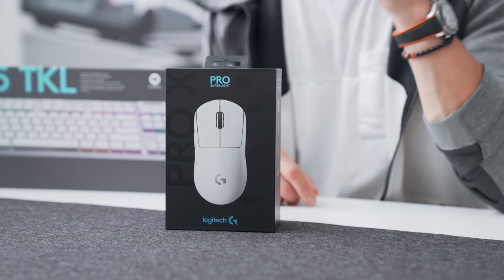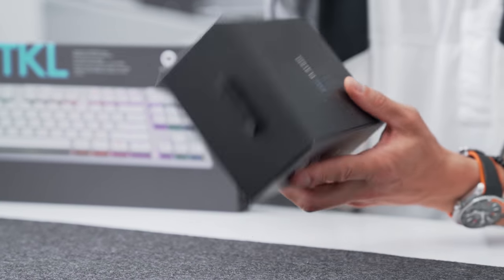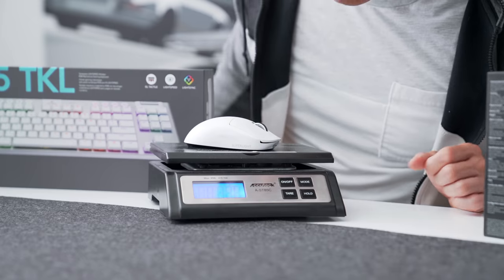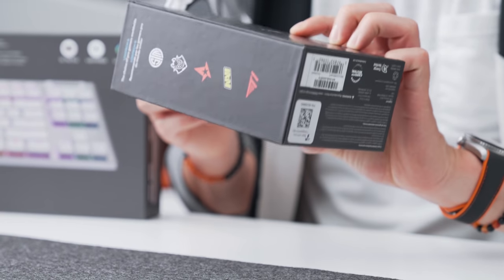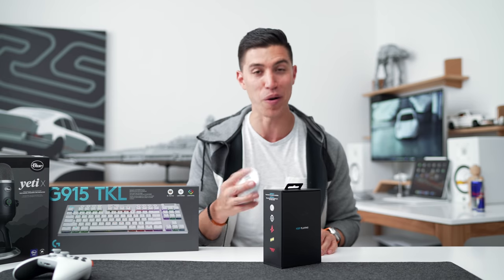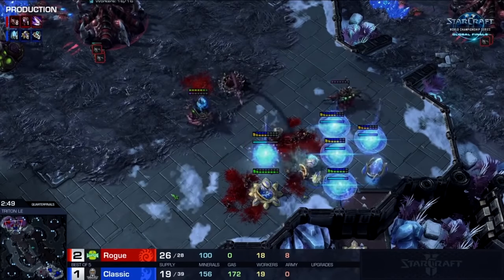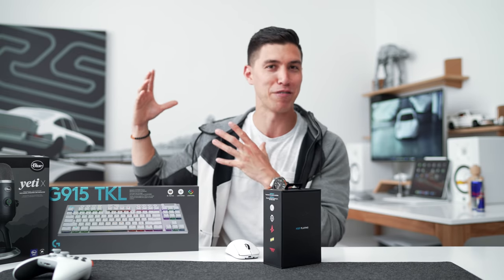Logitech sent over a bunch of new gaming accessories for my setup, the first being the Pro X mouse. This is the lightest mouse I've ever used. I had to bust out my scale to show you — 2.2 ounces, or 63 grams. It almost reminds me of when you get an accessory without batteries and then it gets way heavier when you put them in. A lightweight mouse is nice to have when you're playing a lot of games. I specifically play a ton of RTS games — I'm a huge Starcraft 2 guy, currently in Diamond League.